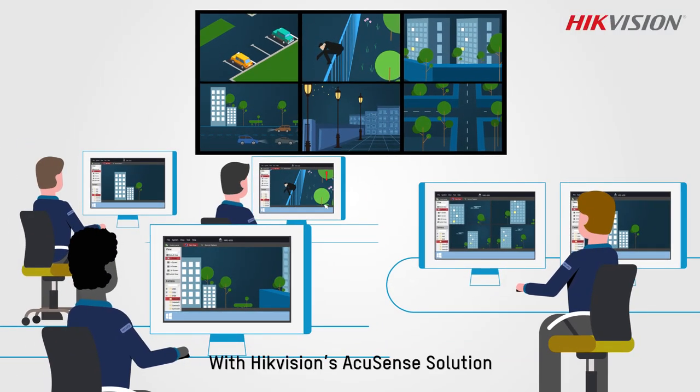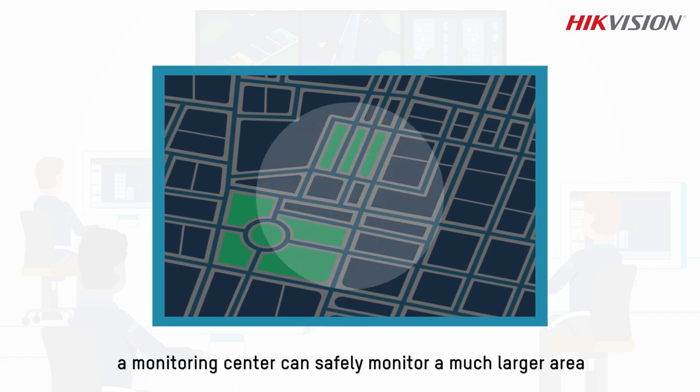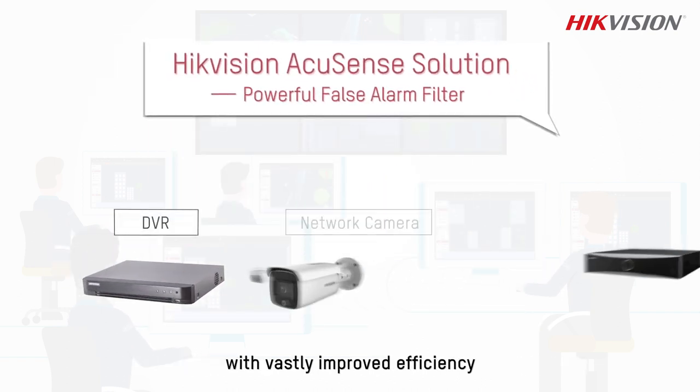With Hikvision's AccuSan solution, a monitoring center can safely monitor a much larger area with vastly improved efficiency.